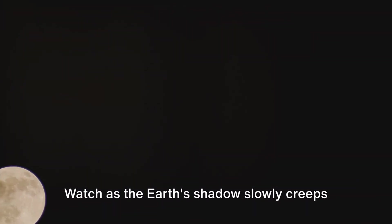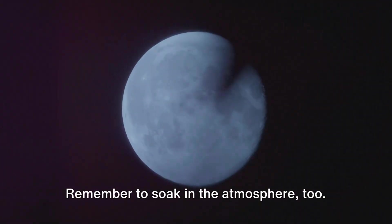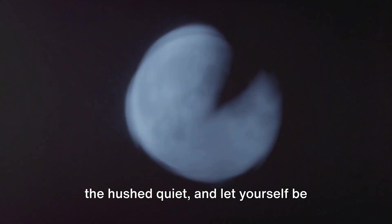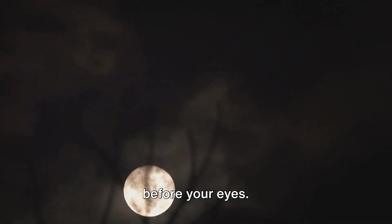Watch as the earth's shadow slowly creeps across the moon, turning it from its usual bright white to a deep blood red. It's a slow, gradual process, but one that's worth every minute of your attention. Remember to soak in the atmosphere too — feel the chill of the night, listen to the hushed quiet, and let yourself be drawn into the cosmic ballet unfolding before your eyes.